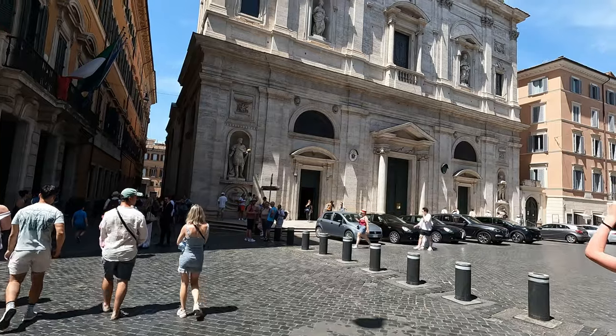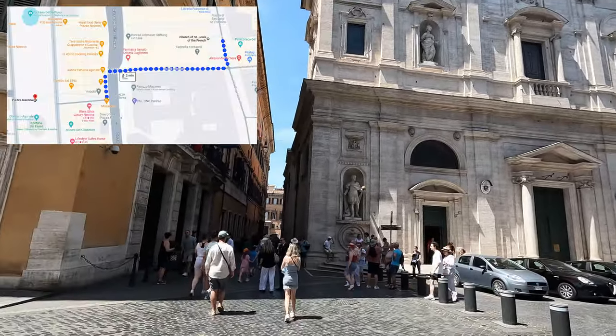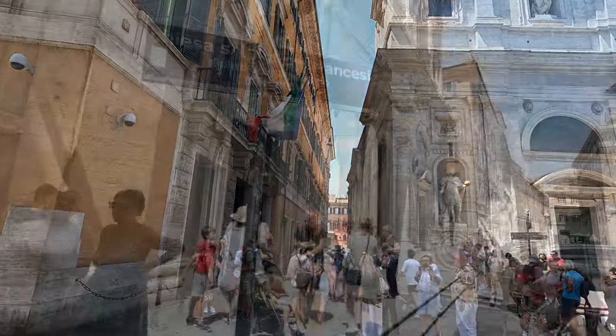On our way to Piazza Navona we found this church called San Luigi dei Francesi, or in English, the Church of Saint Louis of the French.